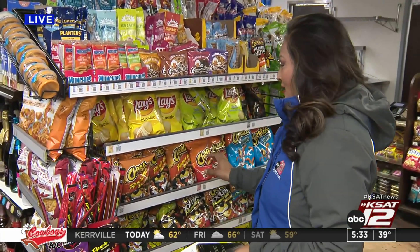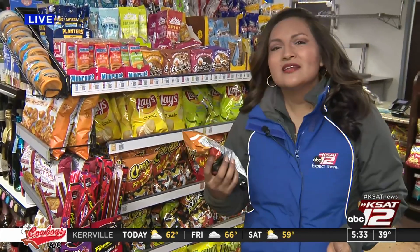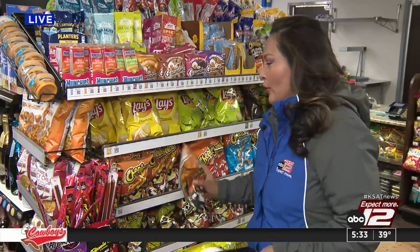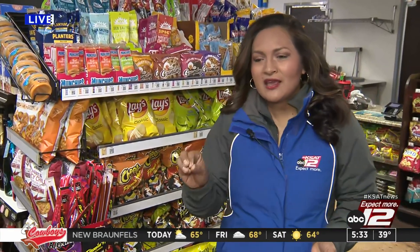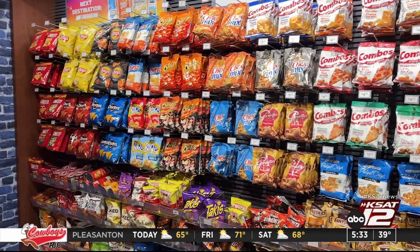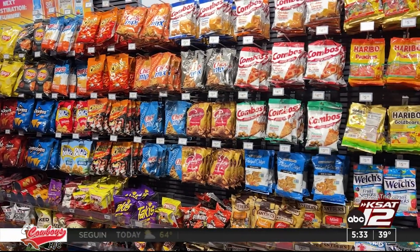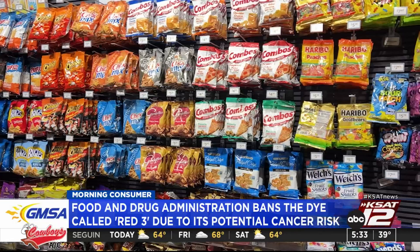You guys sent me on a scavenger hunt with very few leads. But so far, a lot of the stuff that I found — like anybody that likes red hot flaming Cheetos like myself — a lot of this stuff has red 40 in it. And we're looking for the specific FDA thing that's been banned, which is red 3. Now, a lot of it is in things that you eat every day, like toppings for cakes and frosting and sprinkles and gum candy.